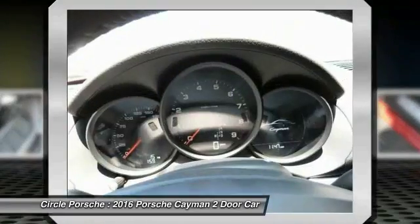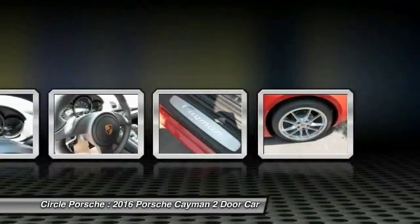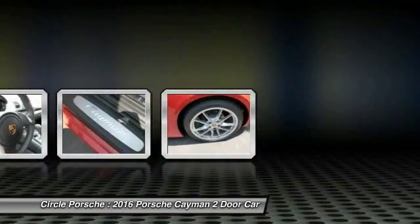Individual styling features help to define the Cayman so impressively. If affordable style and reliability are what you're looking for, this vehicle couldn't be more perfect. Drive it today.